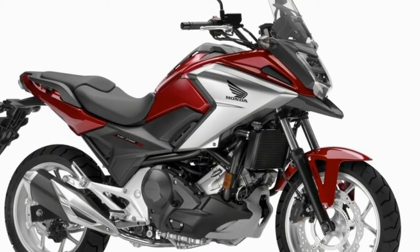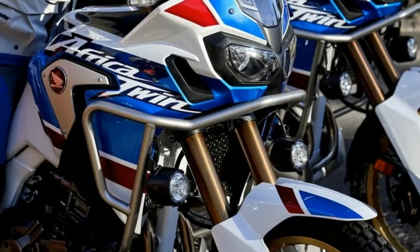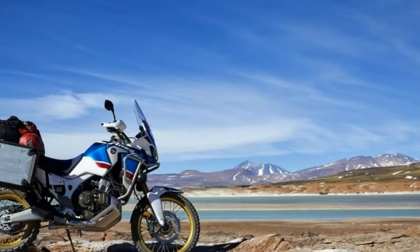The naked bike comes with updates to the chassis, four-cylinder engine, and electronics package, including an all-LED horseshoe-shaped headlight, more lightweight components, and improvements to midrange torque.